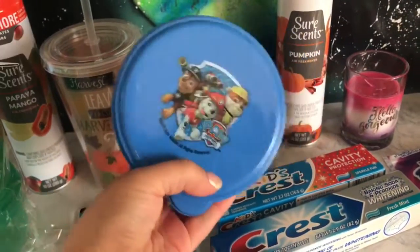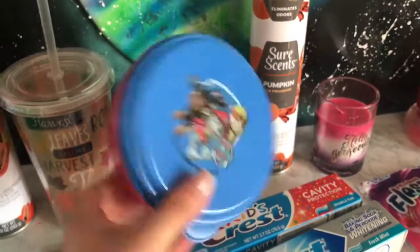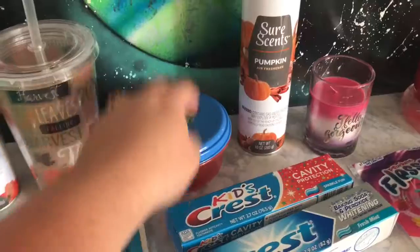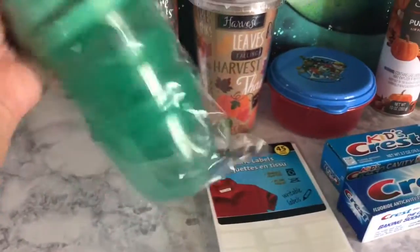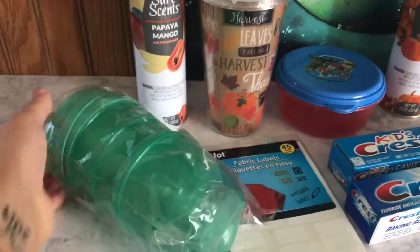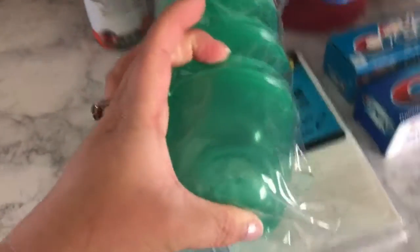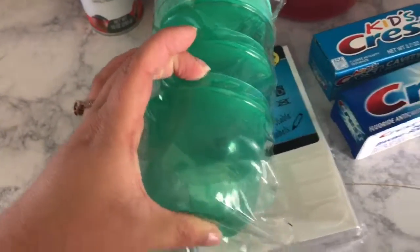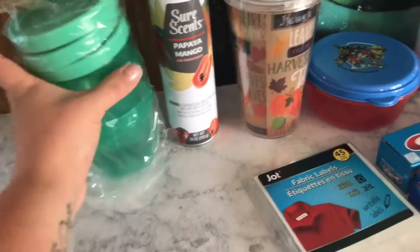I saw these Paw Patrol little containers and I was thinking they're good for like a salad or pasta — whenever they want pasta or spaghetti to take to school. I have three of those. My daughter has one and my other son has another. I also found some plain little containers — they're pretty big — and again there are three of them, so I got those too.